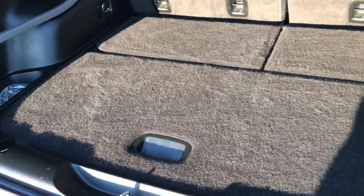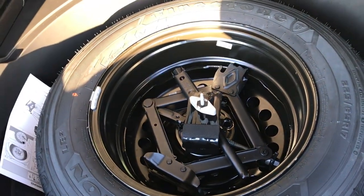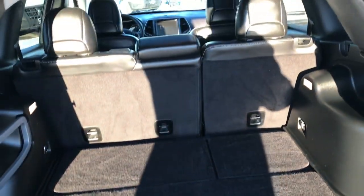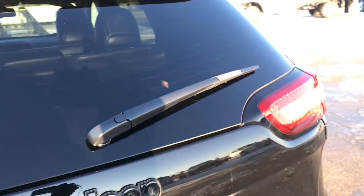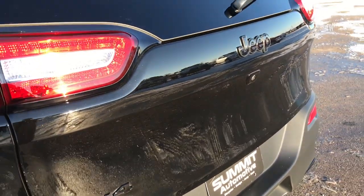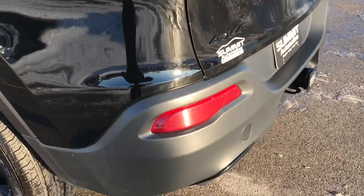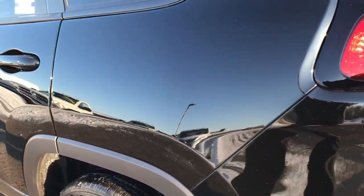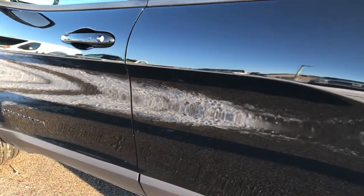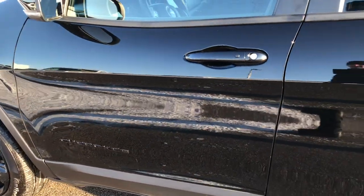The back storage area is very clean as well, and this one does have the spare tire back here. There's a little storage system right there. This is a manual closed gate. You also get the Jeep and 4x4 blacked-out badging on the high altitude package. As we go around to this side of the vehicle, it's just as clean as the passenger side — you can see just how mirror-like that paint is.